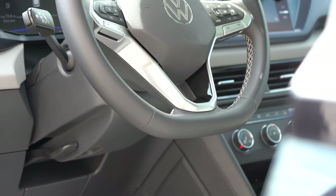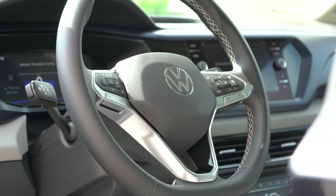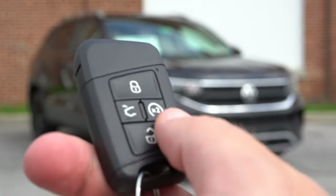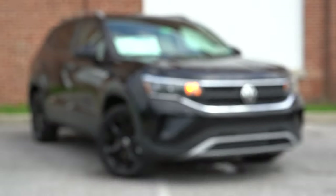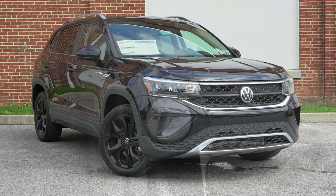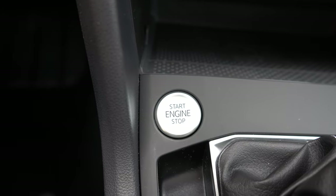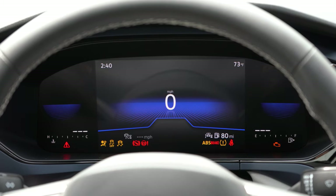The steering wheel is tilt-and-telescoping and leatherette-wrapped for the SE and SEL trims, with heating available on the SEL. On the key fob you have the VW logo, lock/unlock, a rear hatch button, and the 2x button which is remote start — standard on SE and SEL only. There's a push-button start standard on all trim levels. Put your foot on the brake and press that silver engine start button located just in front of the shifter.